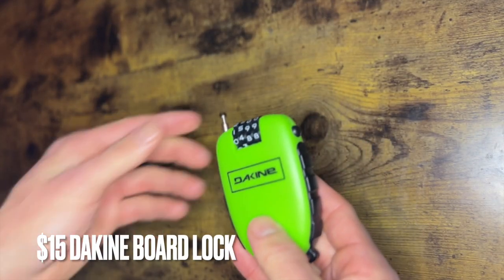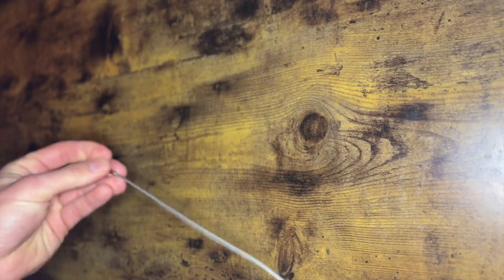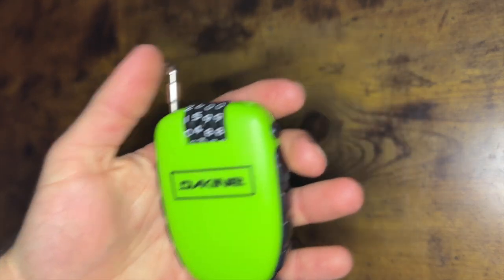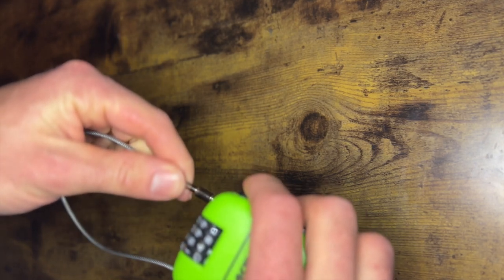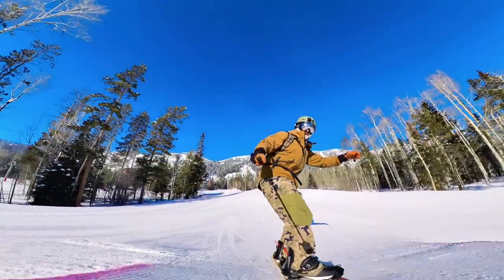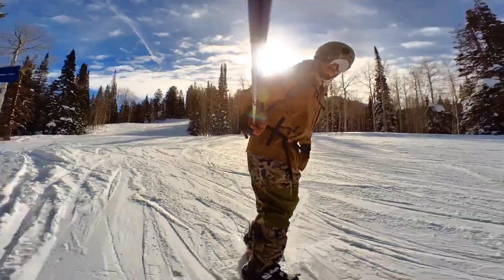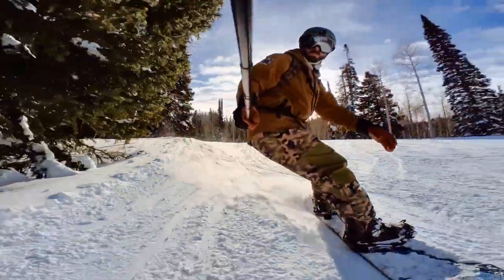Next up is this Dakine board lock. I always keep this with me — it's always in my bag. Anytime we go snowboarding, I always have it because you can just never be too careful. Snowboard gear is expensive and you don't want to risk losing it. Anytime I leave my snowboard unattended, I wrap it up with this thing. It's small, it's portable, and it's got a long enough cable that we normally can wrap up like three or four boards together, so we always have that little extra peace of mind that our boards are going to be safely stashed.